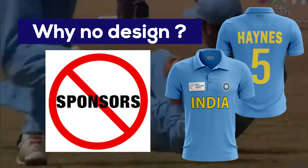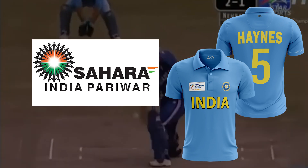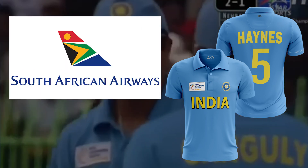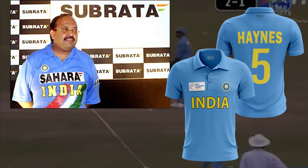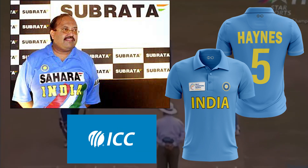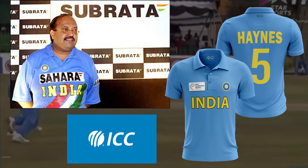You may wonder why there is no design on this jersey — it's because the jersey had no sponsors. This jersey is for the ICC Champions Trophy 2002, and India had been barred from displaying the Sahara India Group logo due to a product conflict with South African Airways (SAA), one of the tournament's official sponsors. Sahara India Group also has an airline business, so SAA objected. The BCCI proposed to modify the logo to show 'Subrata,' the name of Sahara Group's owner, which ICC accepted, but SAA protested because the orange and green strokes still made it recognizable. ICC ultimately decided in favor of SAA.